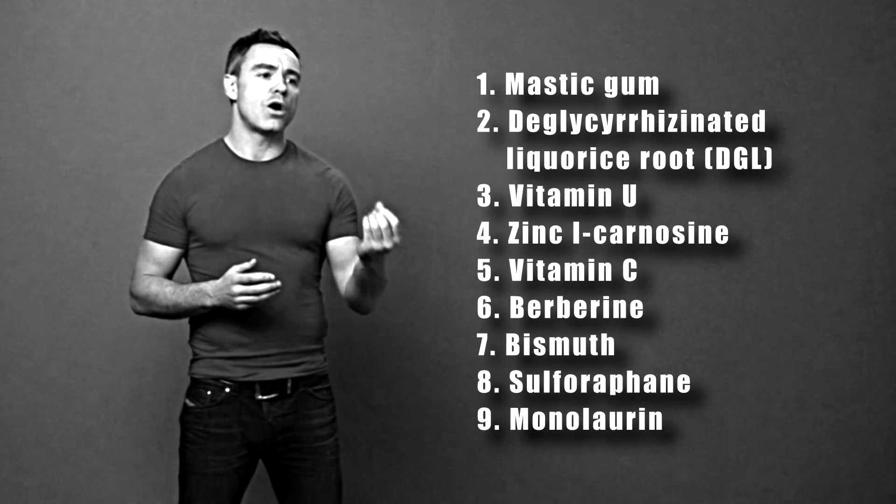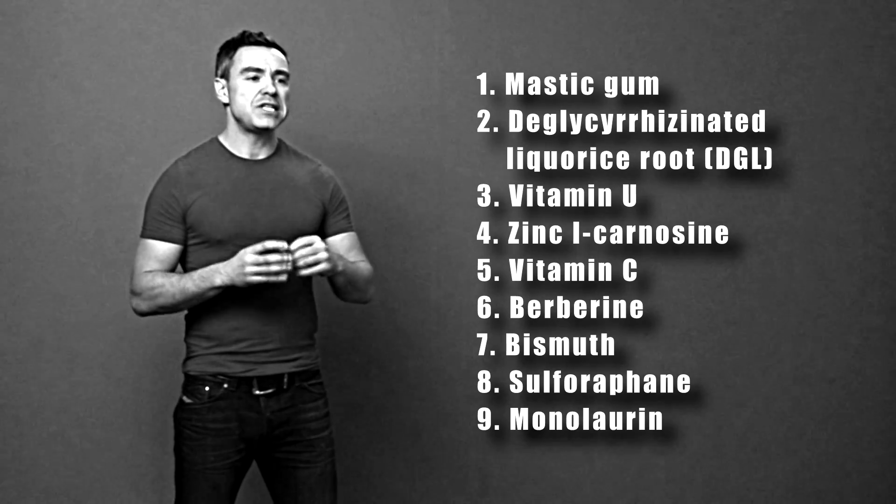The ninth substance is something called monolaurin. Monolaurin is basically lauric acid, a naturally occurring fatty acid molecule found in coconut and coconut oil, and it does a pretty neat job of bringing down H.Pylori levels as well.